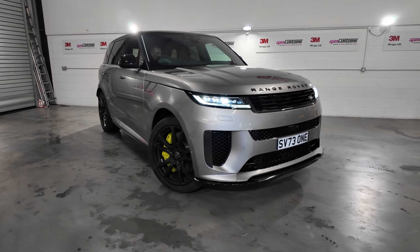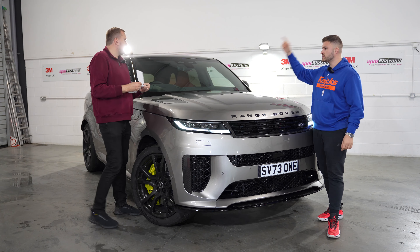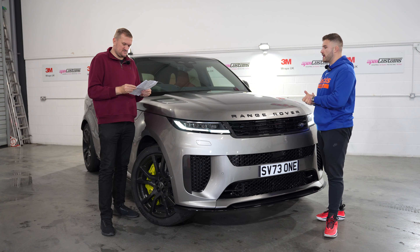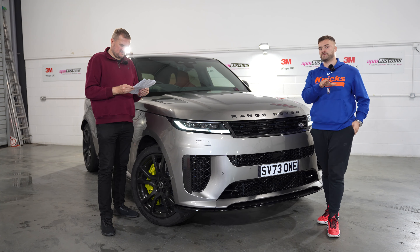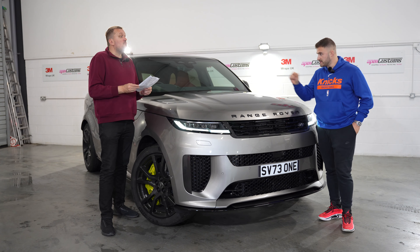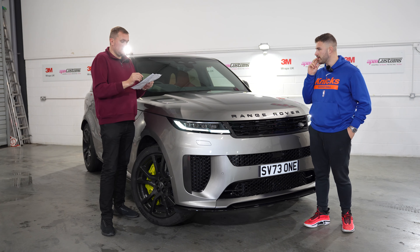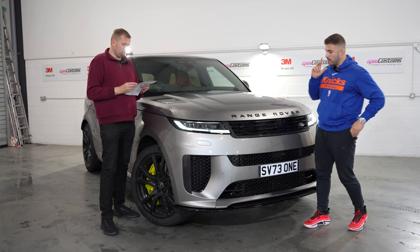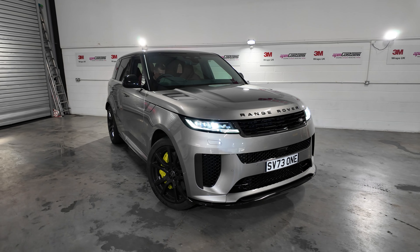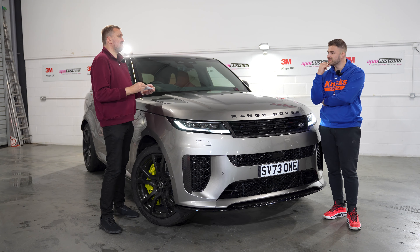Let's start with the price. We only picked it up today — it's only done 63 miles, hence why we're not doing a proper review. We want to get a video out so you can see it straight away. Brace yourselves: the base price is £168,800, plus £2,605 on the road. So the base car is almost £170,000. With options, we're looking at £189,315. I did get some mats and flaps thrown in, so essentially it's a £190,000 car.